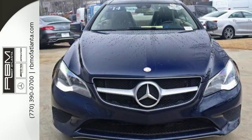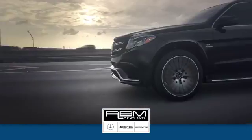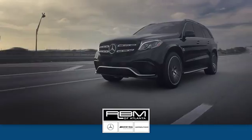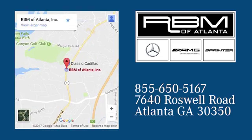Check it out today. At RBM of Atlanta in Sandy Springs, we have the best selection of new and top-quality pre-owned vehicles to choose from. We're conveniently located at 7640 Roswell Road in Atlanta.